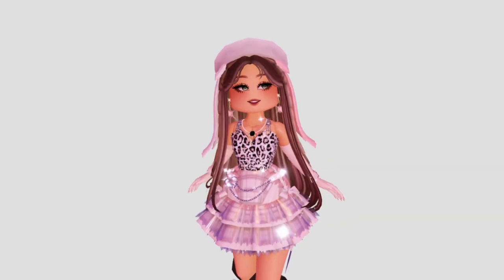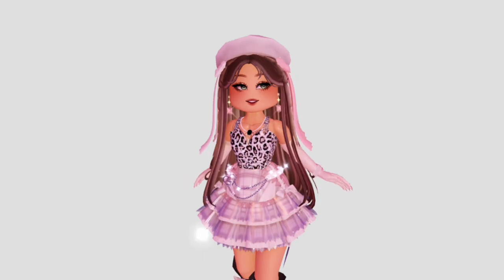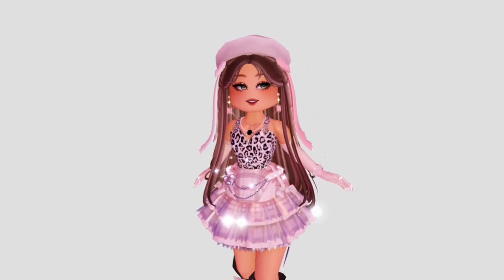Hey everyone, welcome back to another outfit hack video. In this video, I'm going to be showing you some cute corset hacks that you might like. These corset hacks can enhance your outfits. So without further ado, let's get started.